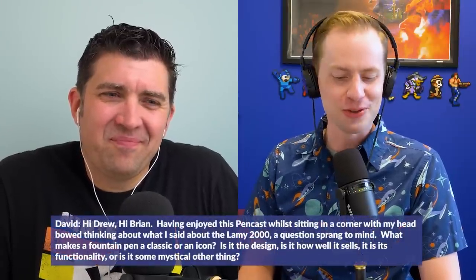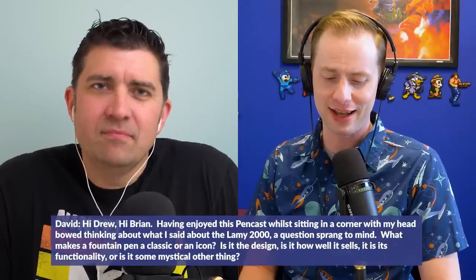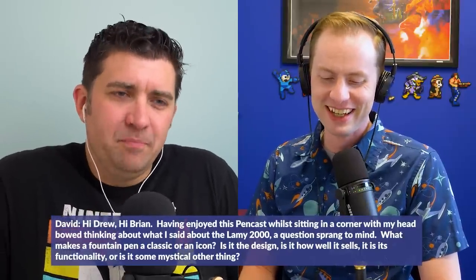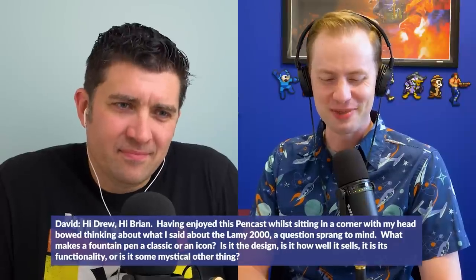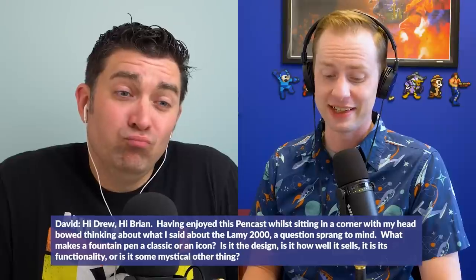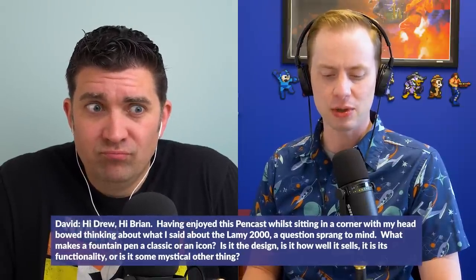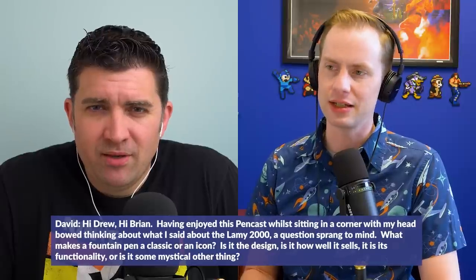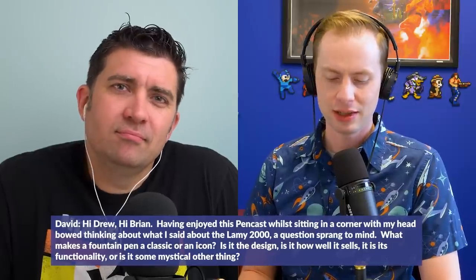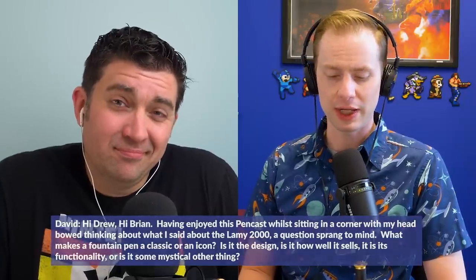David comes back and says: 'Hi Drew, hi Brian, having enjoyed this pencast while sitting in a corner with my head bowed thinking about what I said about the Lamy 2000 — as you should. A question sprang to mind: what makes a fountain pen a classic or an icon? Is it the design, how well it sells, its functionality, or some mystical other thing?' I felt like we needed to listen to David this week since I kind of roasted him last week, and I actually thought this was a really good question regardless of my guilt.